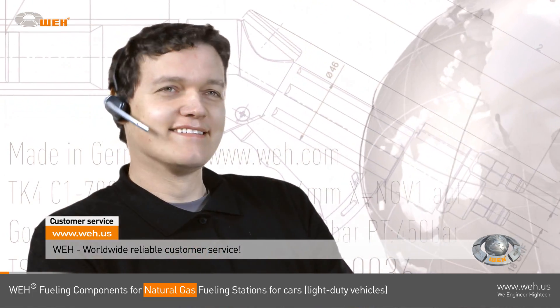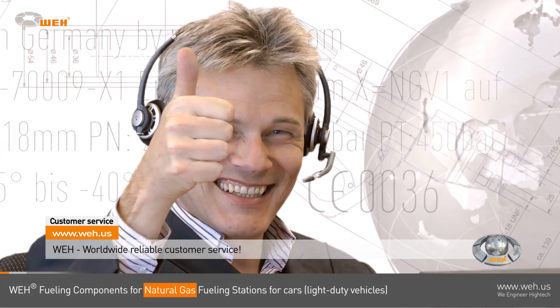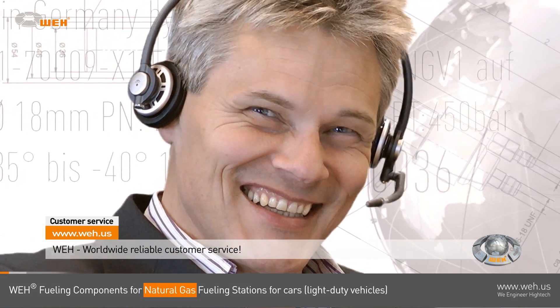Attentive customer service is the foundation of our business success. Customers from all over the world stay long-term with us because we care. Come and join us — our experts will gladly give you all of the needed information.